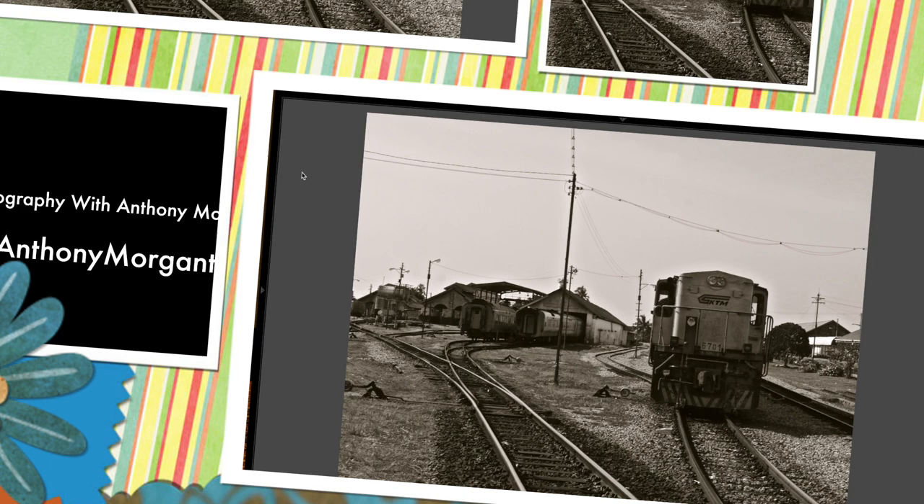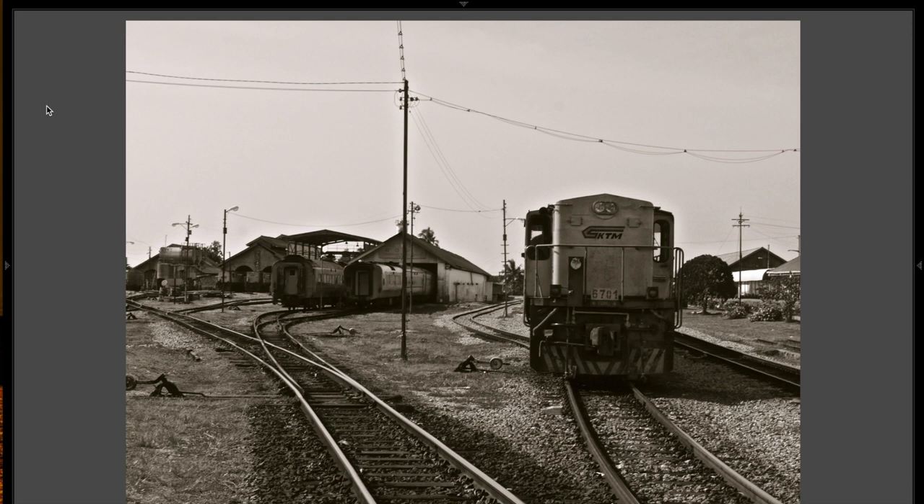Hey guys, this is Anthony Morganti from AnthonyMorganti.com, and this is episode 21 of Photocritiques. And in Photocritiques, I'm pleased to critique the work of K.C. Chua.